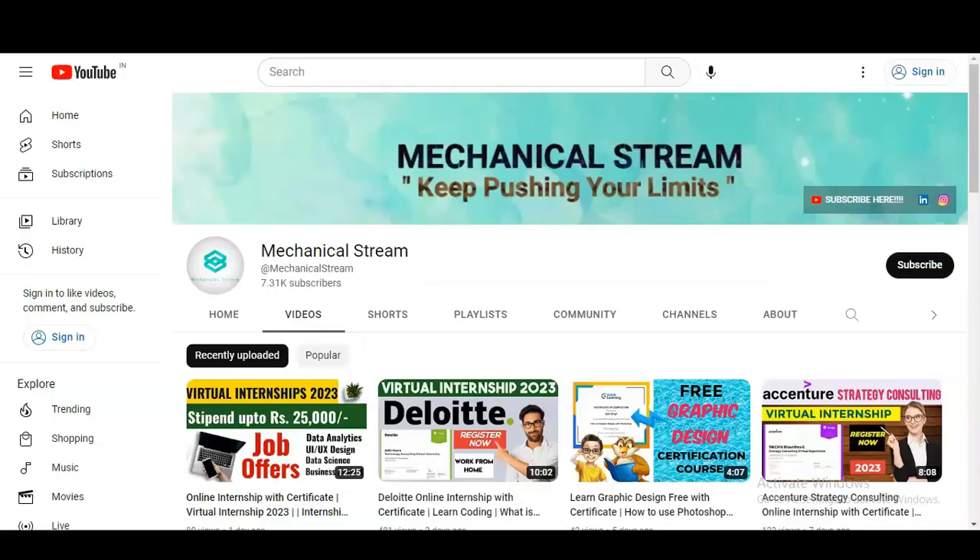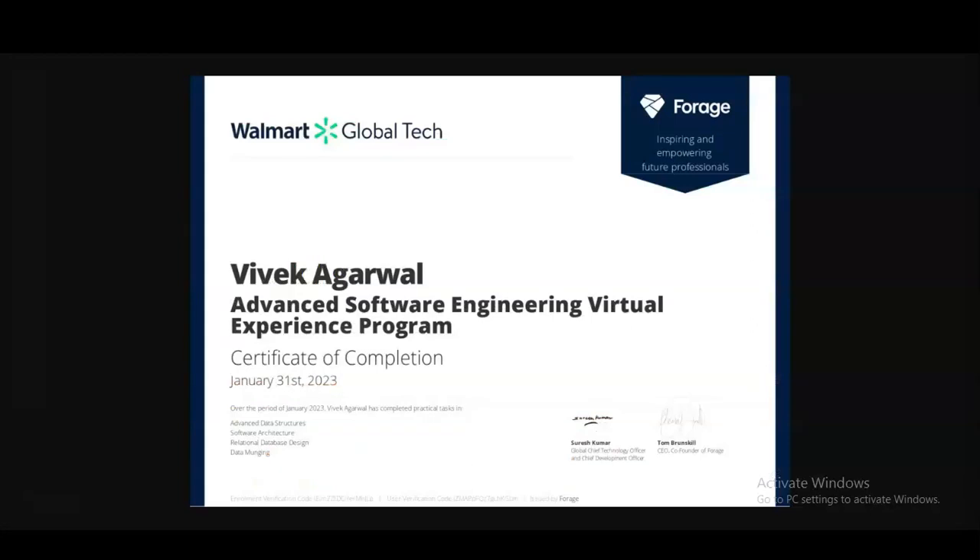If you have not subscribed to our channel Mechanical Stream yet, please subscribe. We make videos related to free certification courses, internship opportunities, job notifications, and interview tips. Please also share this video with your friends, colleagues, and your network so that everyone can get the advantage of this information.